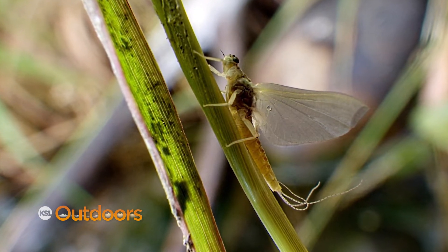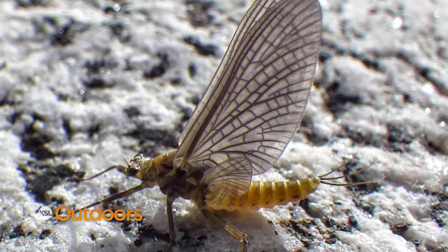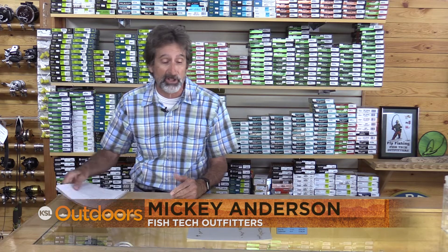Helgramites, rock rollers, mosquito hawk, darning needles, buffalo midge, blue wings, and peemers. Hi, I'm Mickey Anderson from Fish Tech with this week's fishing report.